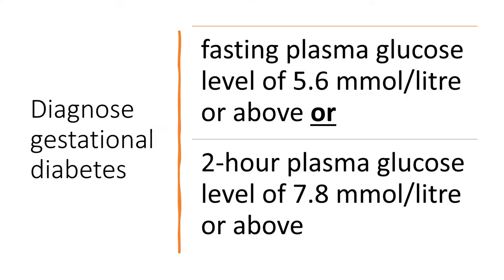Diagnosing gestational diabetes: a fasting plasma glucose level of 5.6 mmol/L or above, or a 2-hour plasma glucose level of 7.8 mmol/L or above.